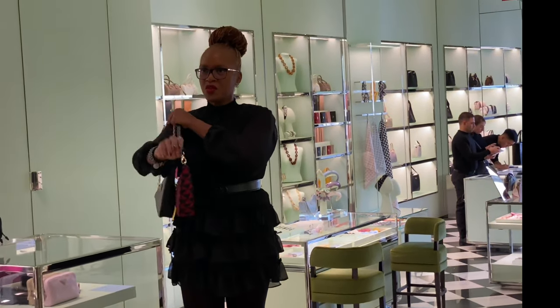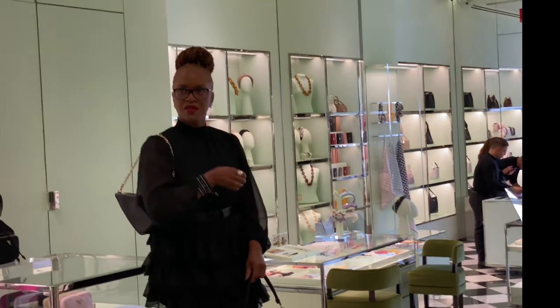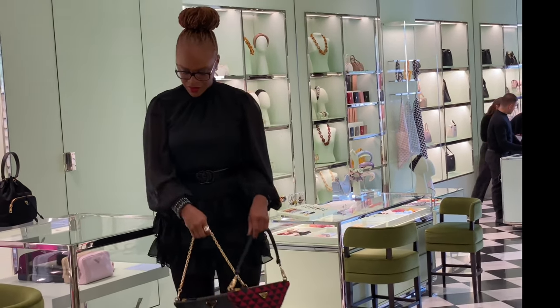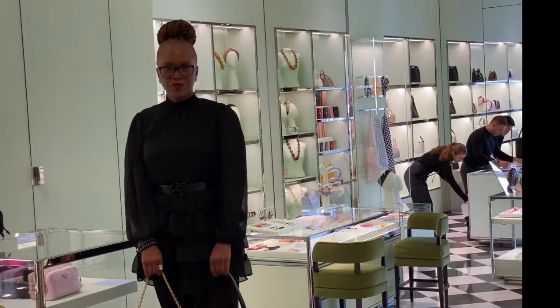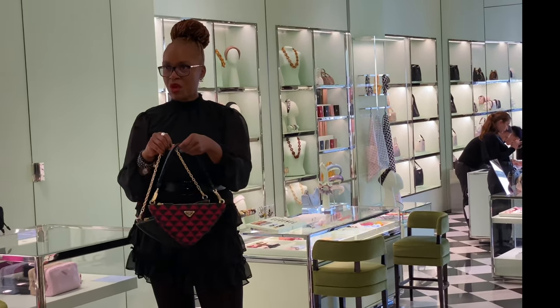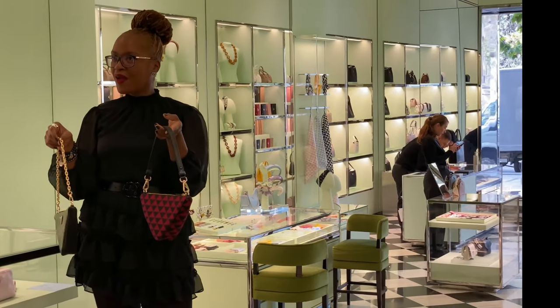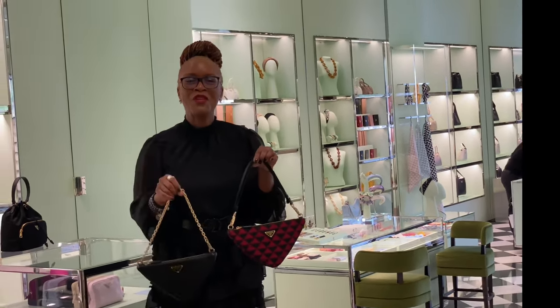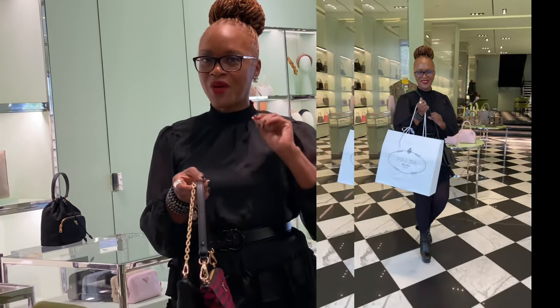I could put it on the shoulder in a shorter configuration — it looked great both ways. The versatility is incredible. This is my bag and they only received one of them — I got it! I am in Madrid, Spain, and I got this at the Prada store. Yes! Two bags in one.